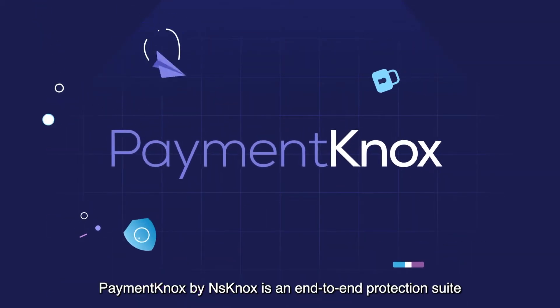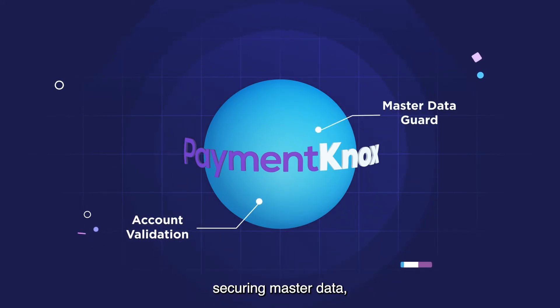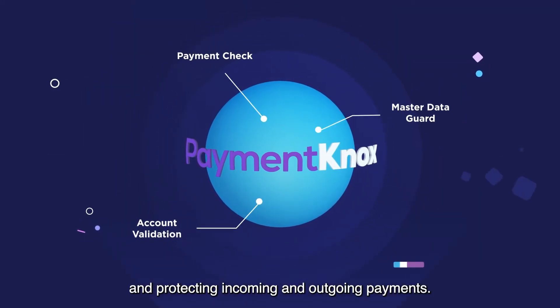Payment Knox by NS Knox is an end-to-end protection suite for validating bank account ownership globally, securing master data, and protecting incoming and outgoing payments.